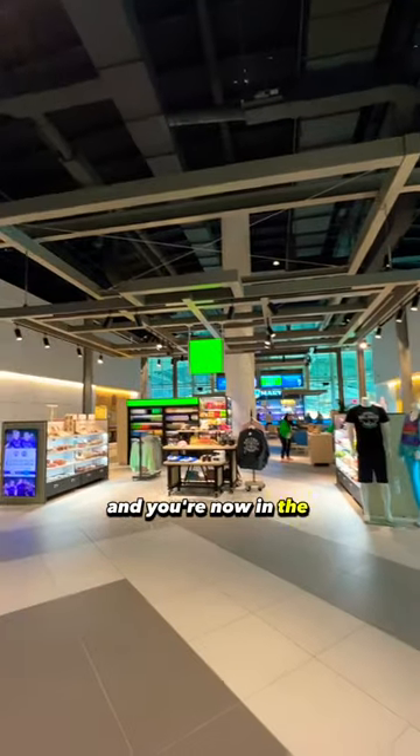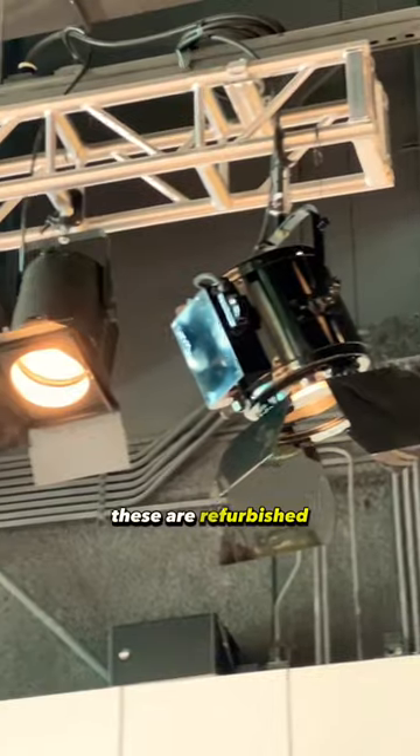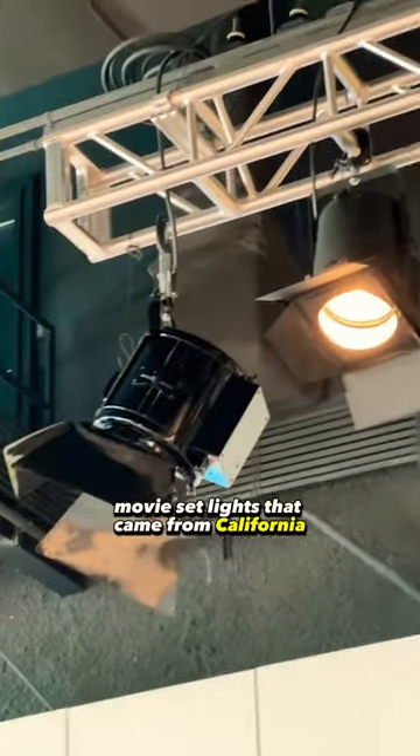You're now in the wide part of the station. There's a particular smell — that is the signature Brightline scent, a mixture of lemongrass and citrus. That smells amazing. And look at these lights — these are refurbished movie set lights that came from California.